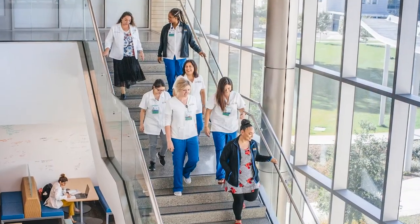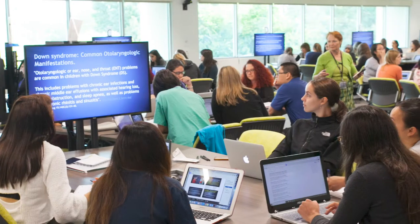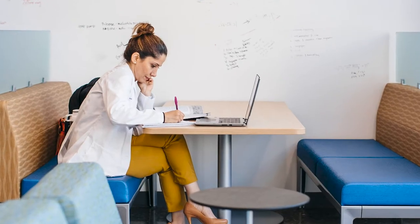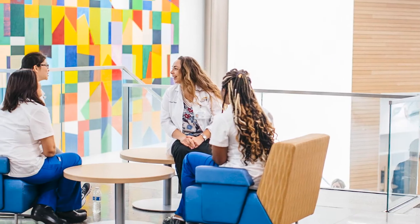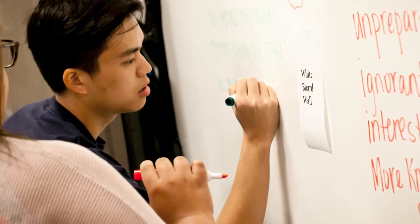Three floors, four simulation suites, four active learning classrooms, dozens of quiet study and collaborative spaces — all to support you and your desire to have a greater impact in health.